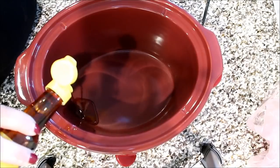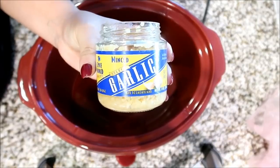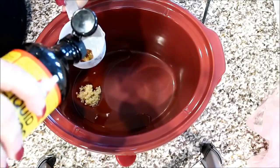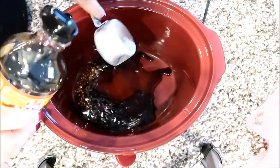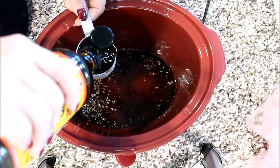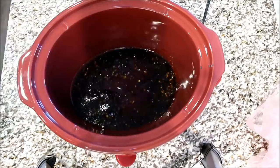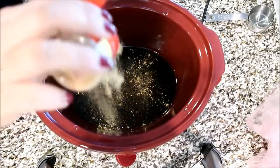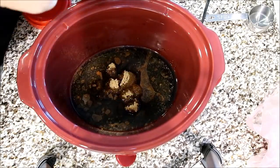Coming over to the slow cooker, I'm going to add in some toasted sesame seed oil, some minced garlic, and then some soy sauce or liquid aminos. Next time I think I will half this — the recipe turned out a little salty, so take my advice and just add in half of the soy sauce. Also, I'm going to add in some water, some brown sugar, and some ground ginger. I'm just going to give this all a nice stir before we place our steak in the slow cooker.